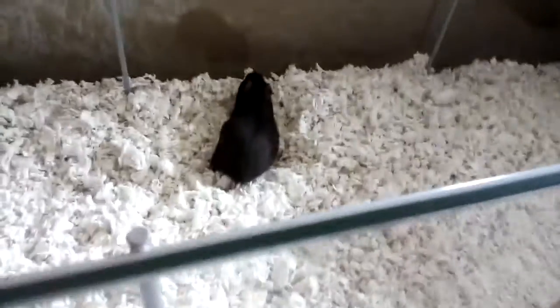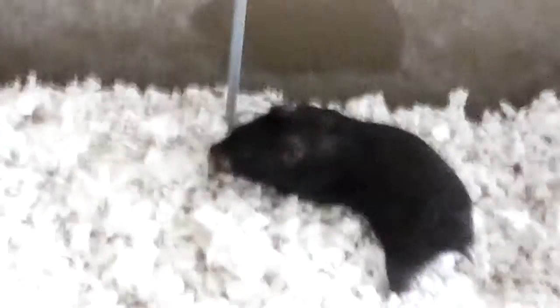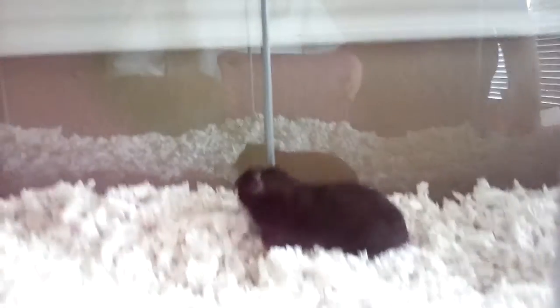Hi honey! Come on! He's loving it. Look at that. Exploring his new house. That's really neat.